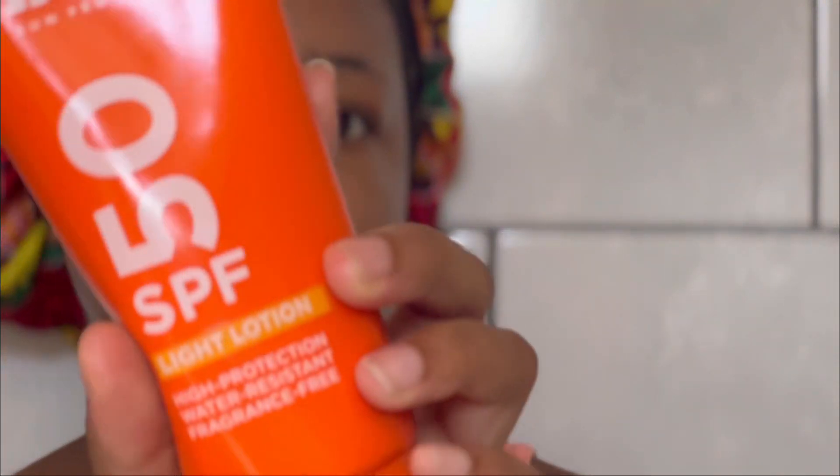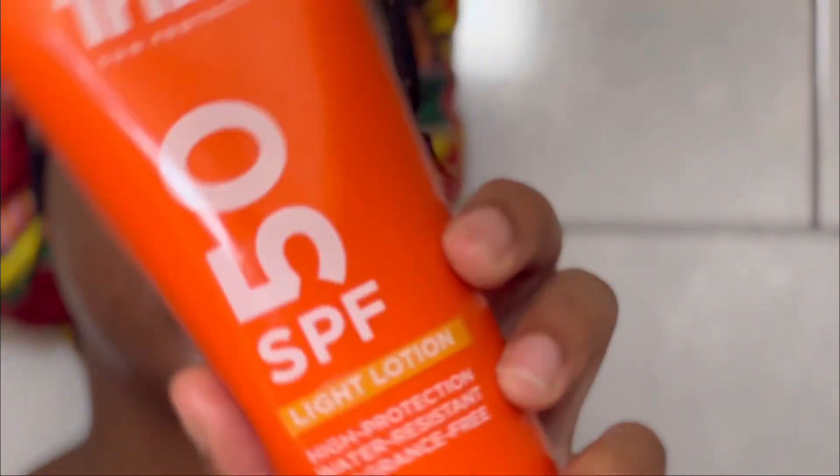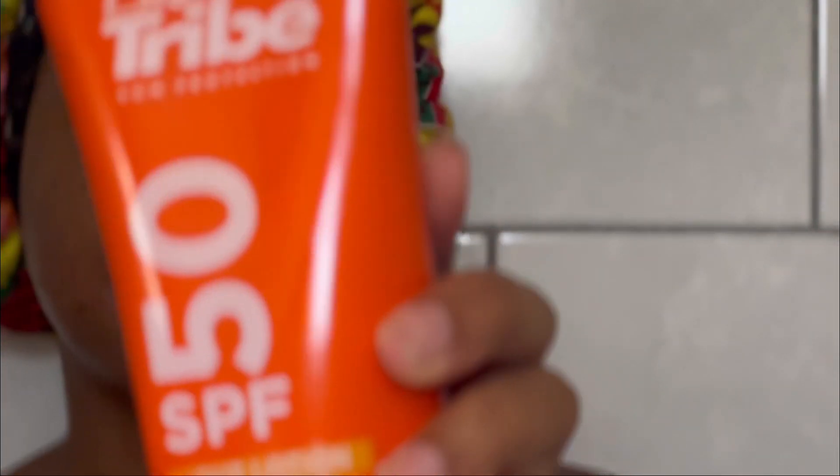I envy those people who just have naturally good skin. After that I go in with sunscreen — this is Island Tribe sun protection SPF 50. Just that much.